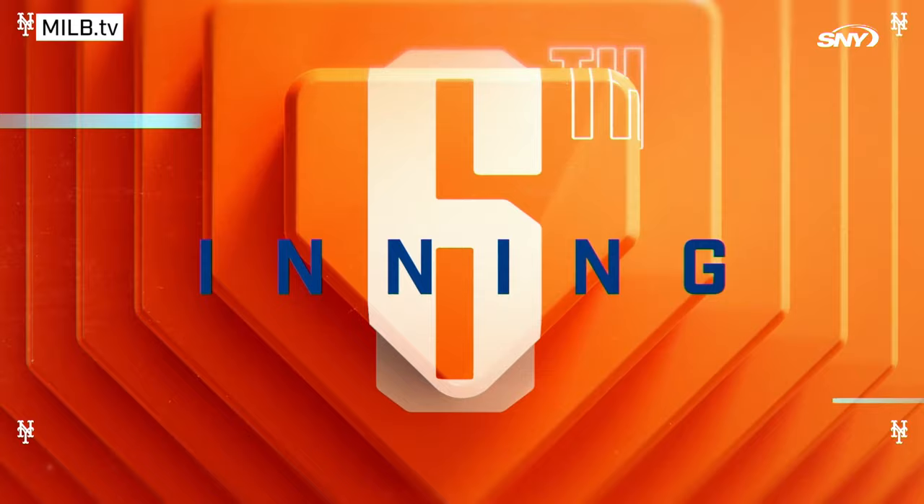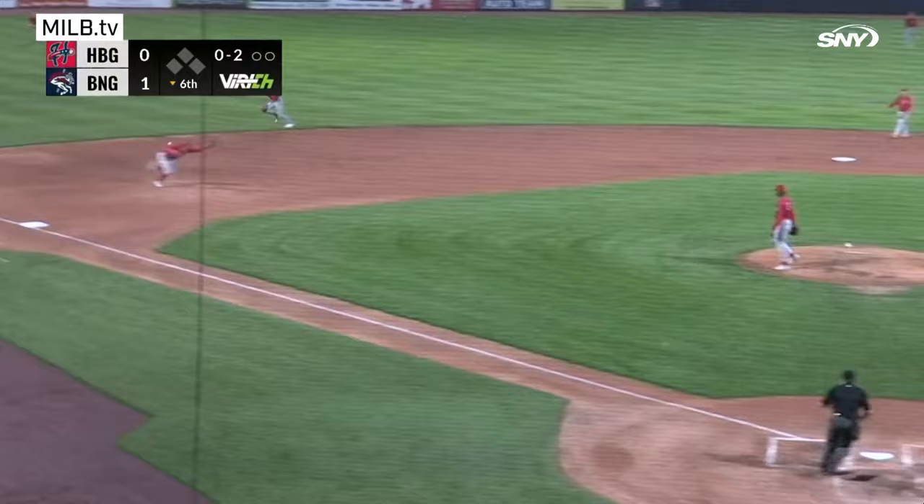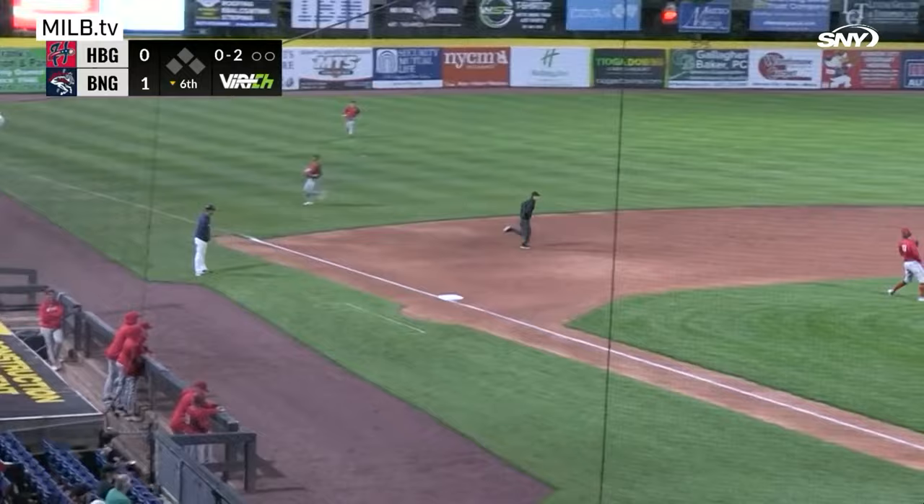0-2 pitch, breaking ball chopped to the left side. House goes for it and it gets by him into left field. But Jackson is on base for the second straight time.